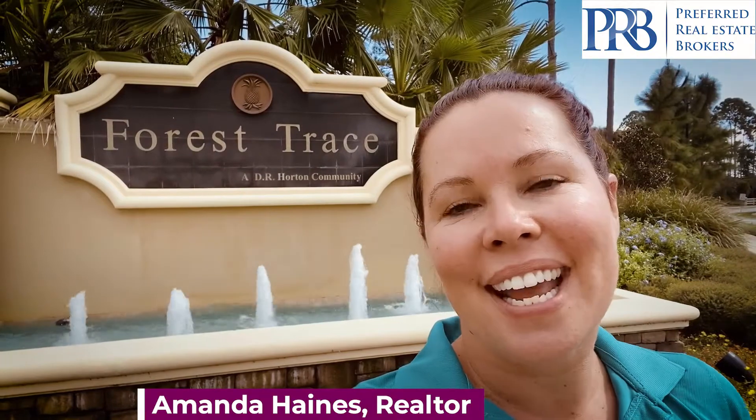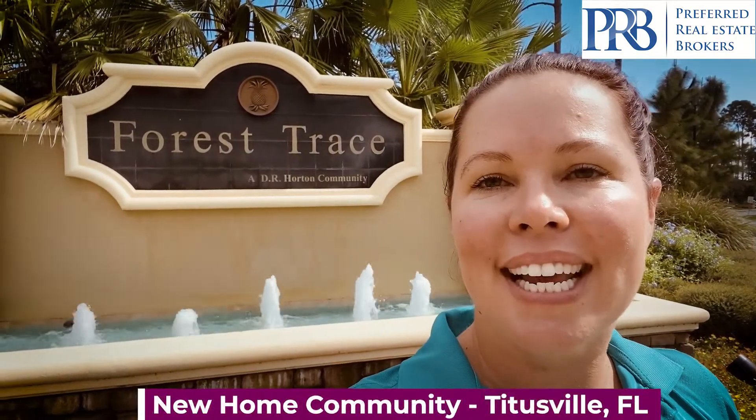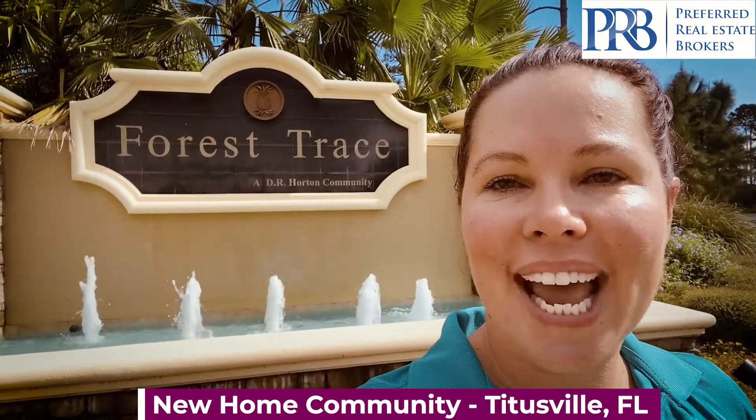Hello everyone, Amanda Haynes with Preferred Real Estate Brokers. I'm in this new home community in Titusville. Let's go inside and have a look.